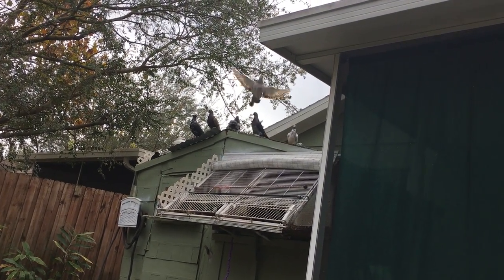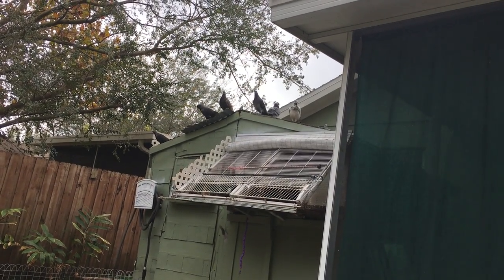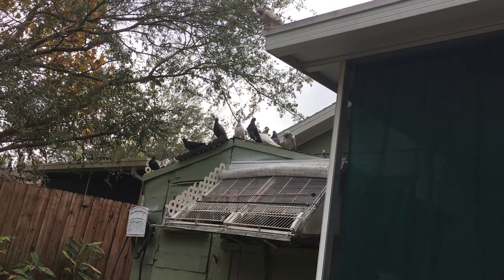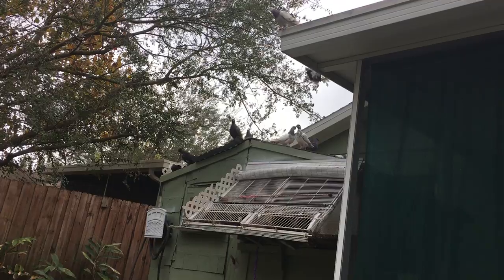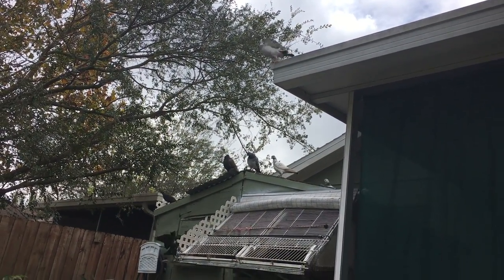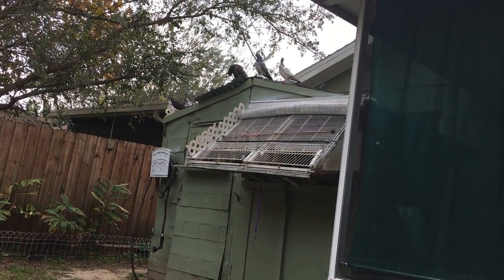He looks pretty cool — he does look like a stallion the way he walks up. I'm going to see if I can get him in focus again. She's a small little duck compared to him.